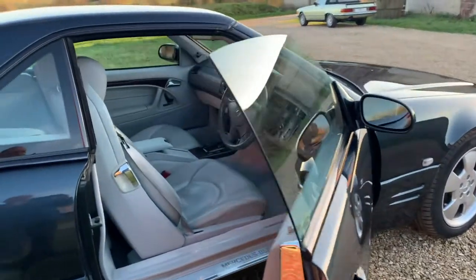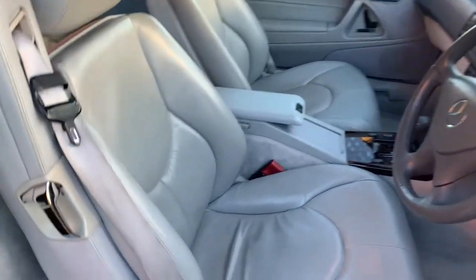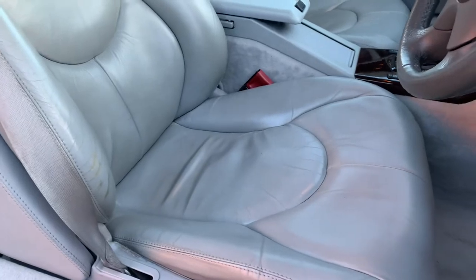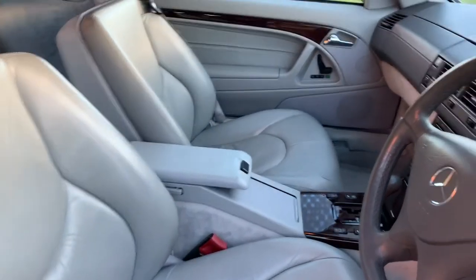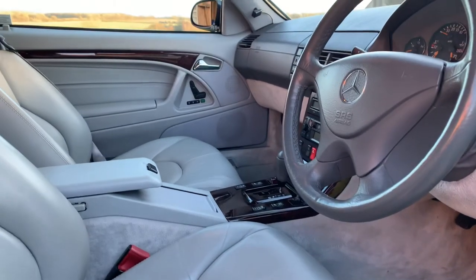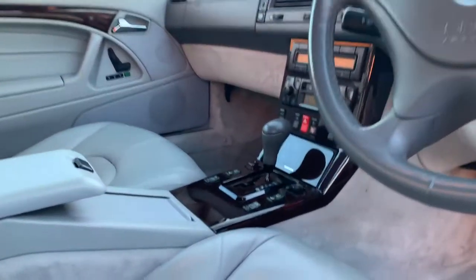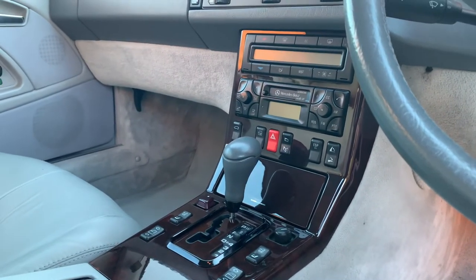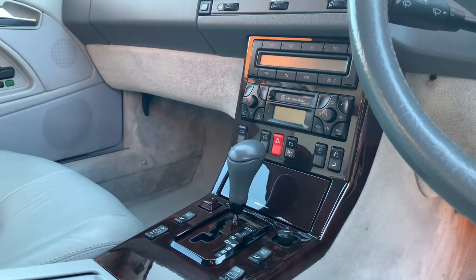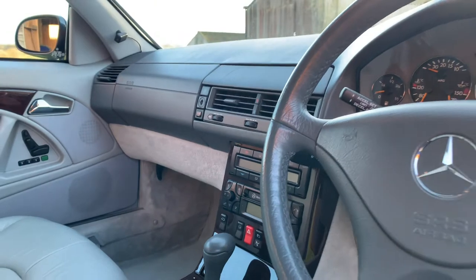The car has a very good specification. Along with its Nappa leather upholstery, which is in excellent condition — a little bit of patina on the bolster there — it does have electric adjustable seats for driver and passenger with memory function, heated seats, walnut wood veneer. This car has the original Mercedes-Benz Audio 10 cassette radio. You've got climate control and cruise control.